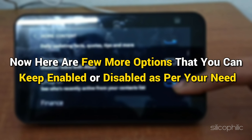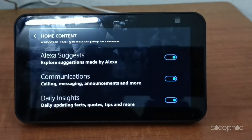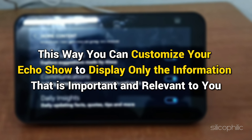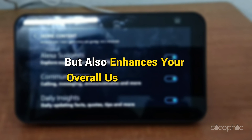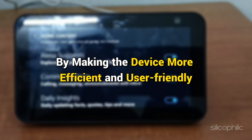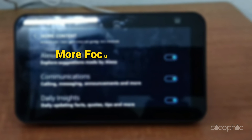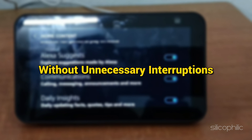Here are a few more options that you can keep enabled or disabled as per your need. For example, we are disabling Alexa Games, Alexa Suggests and Communications. This way, you can customize your Echo Show to display only the information that is important and relevant to you. This not only helps in reducing unnecessary distractions, but also enhances your overall user experience. Decluttering your Echo Show ensures you have a cleaner, more focused home screen that supports your daily tasks and activities without unnecessary interruptions.